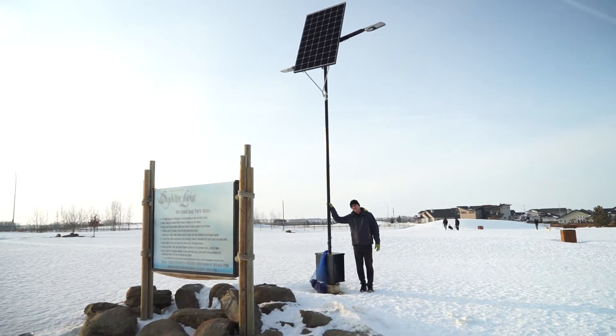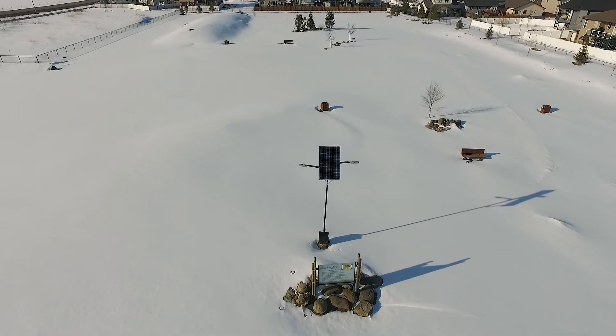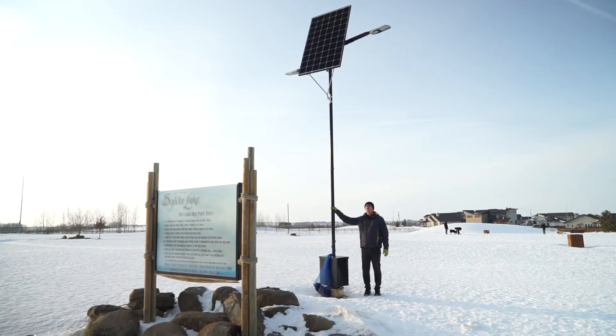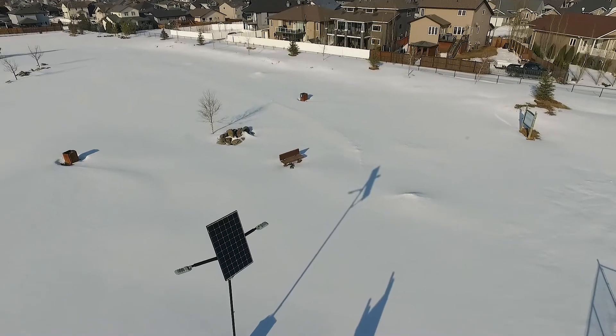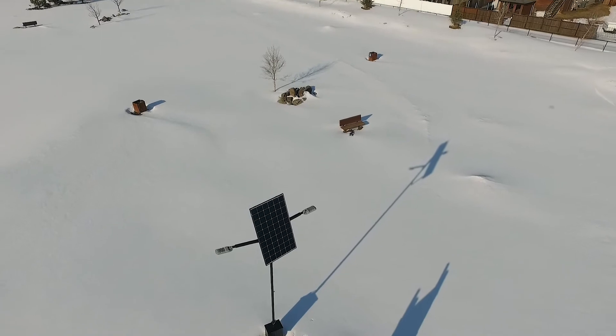We're here at the dog park. This is one example of a light that we customized for the park. We have two arms and two lights, which gives us double the lighting area to cover.